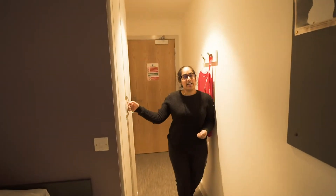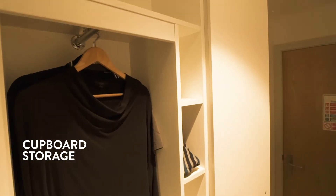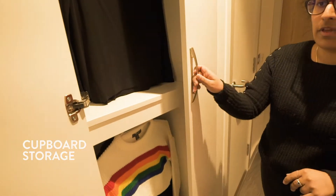Over here we have our cupboard. There's a lot of cupboard space with compartments and side compartments for shoes or whatever you want, so there's plenty of space for your clothing. There are hangers as well.